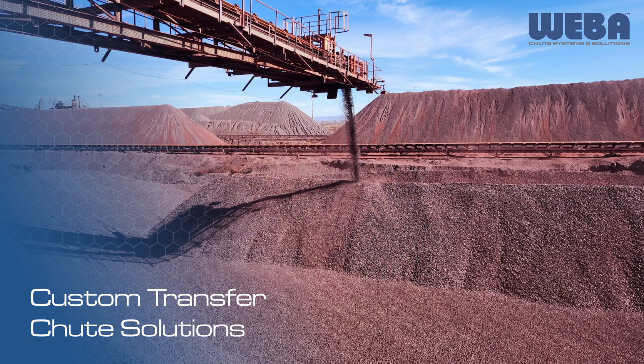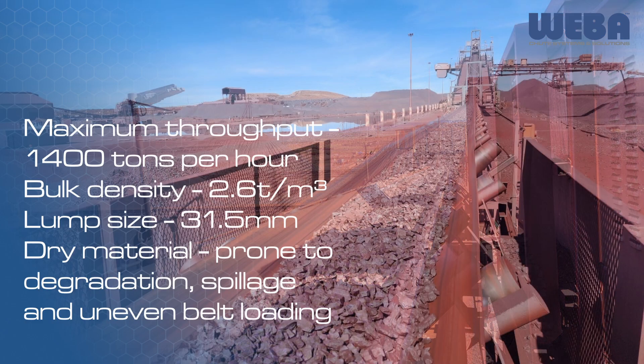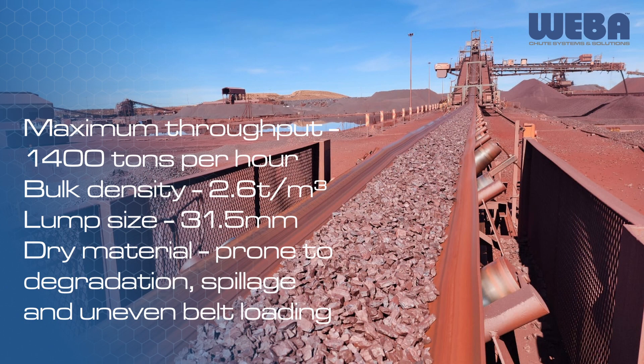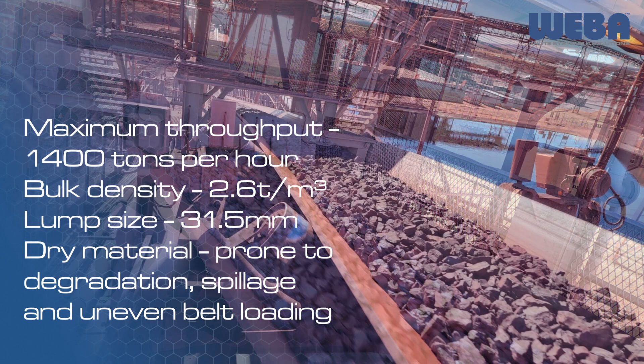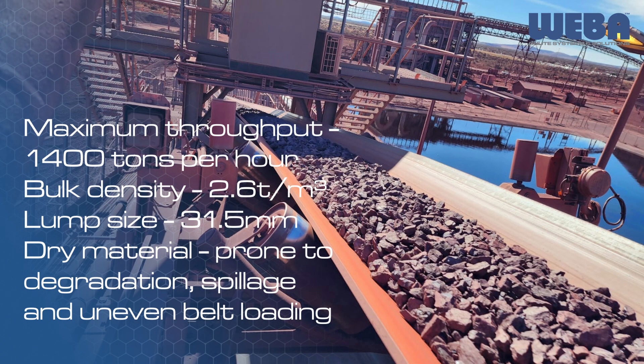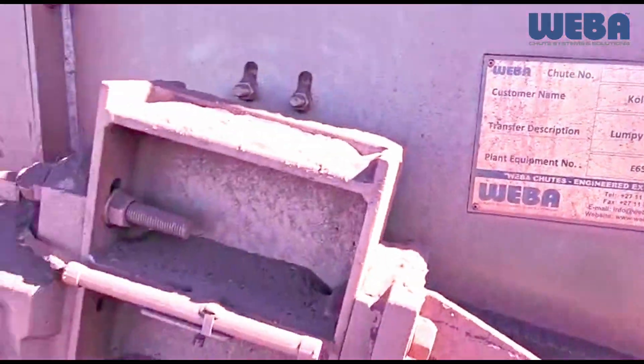Our client, an iron ore mine in Postmasburg, Northern Cape, South Africa, was facing challenges. They needed a conveyor-to-conveyor transfer chute solution that could handle a maximum throughput of 1,400 tonnes per hour. The material specifications included a bulk density of 2.6 tonnes per metre cubed, lump size of 31.5 millimetres and dry material, making it prone to degradation, spillage and uneven bulk loading.